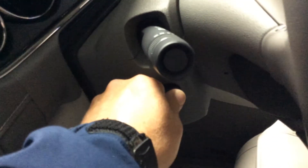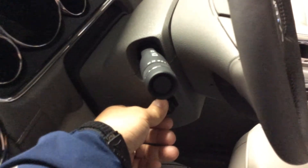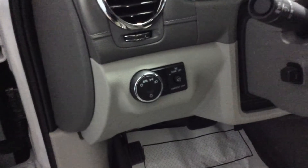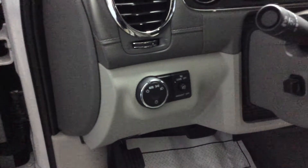As I mentioned, there's an electric tilt and telescoping wheel — we can telescope that column out or in, or move it up or down. It's part of the memory, so you can program that in. Automatic headlamps mean you don't have to worry about turning the lights on when it gets dark, and you've got the benefit of daytime driving lights as well.